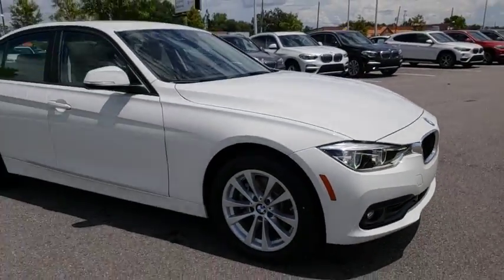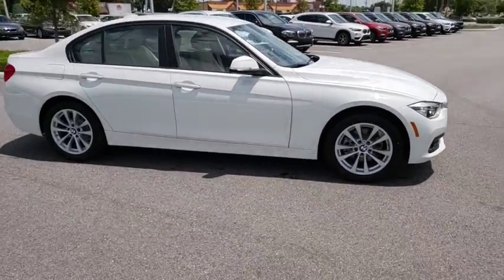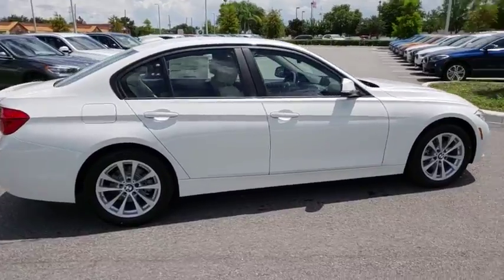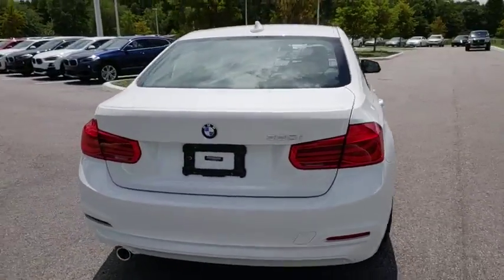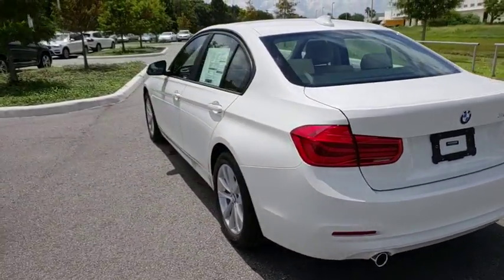2018 BMW 3 Series. Proof that all good things come in threes, the BMW 3 Series has a well-deserved reputation for packing outstanding driving dynamics and excellent quality.